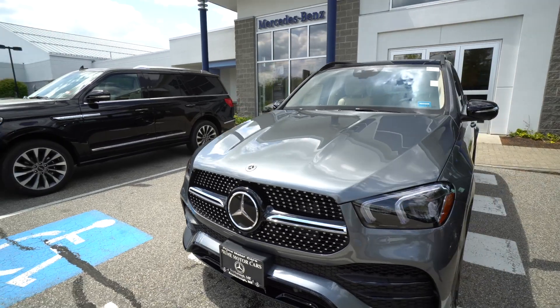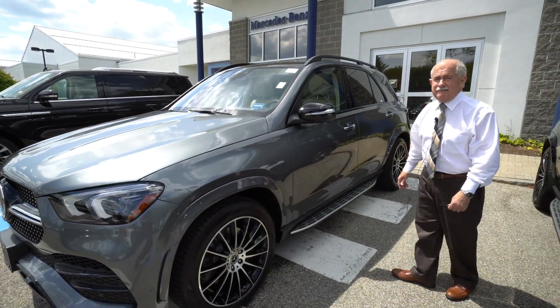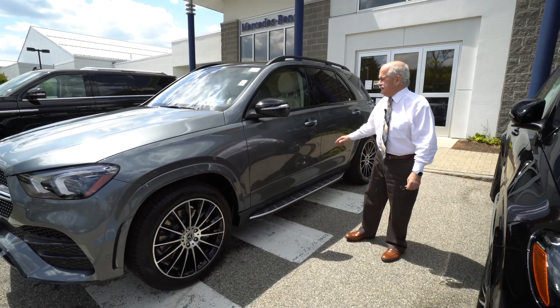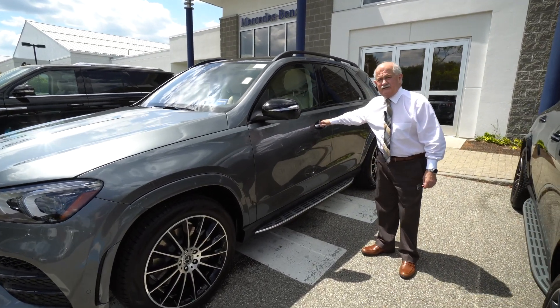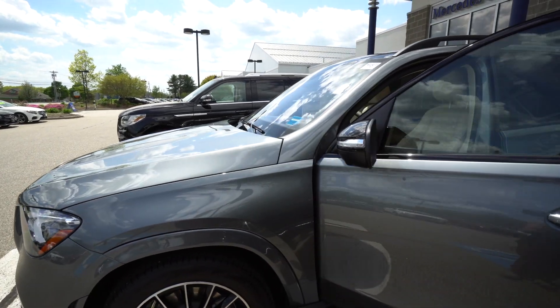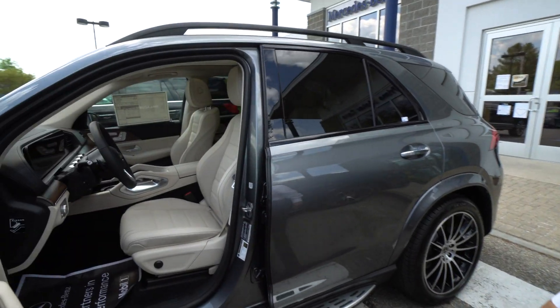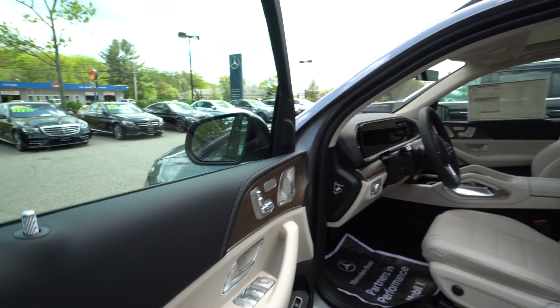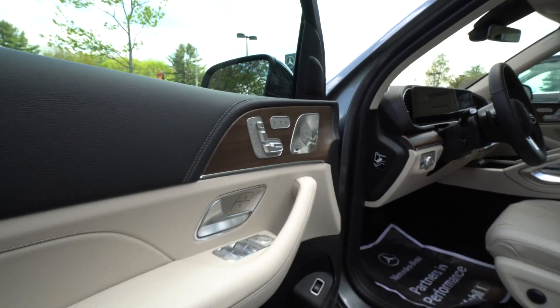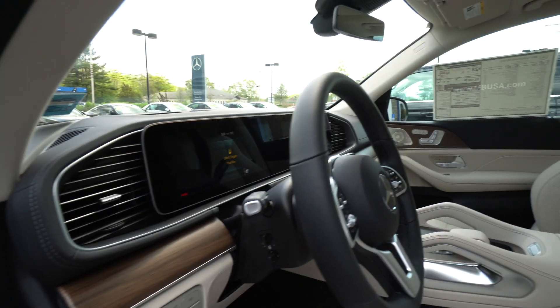And macchiato beige — completely loaded, it doesn't get any more loaded than it is. It has the driver assistance package, which is a huge safety package. Beautiful look inside — you have ambient lighting with 64 different colors, just stunning, all digital display.